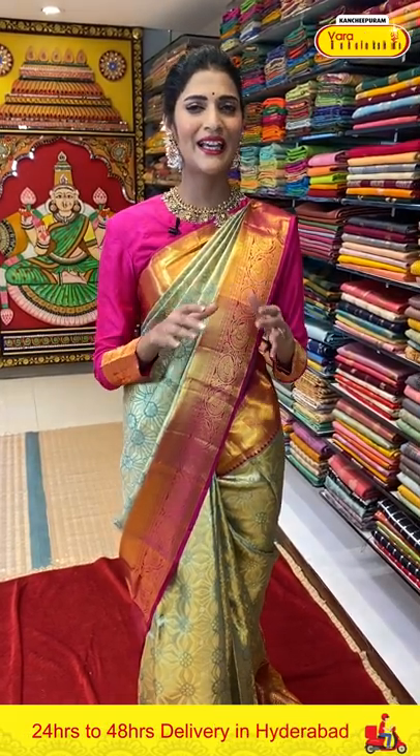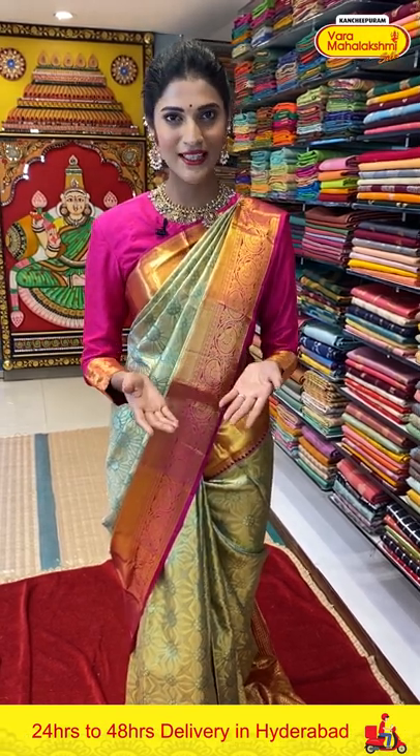That's it for today — this is the beautiful collection of Kanchi Pattu sarees in today's live session. I have shown you beautiful color combinations — these are very elegant and royal sarees. I'll be back with one more exciting collection in the next episode. Until then, stay safe, stay home, keep shopping from Varamaha Lakshmi Silks. This is Maya signing off — Namaste!